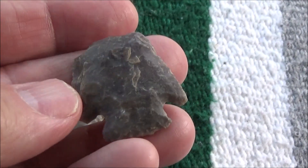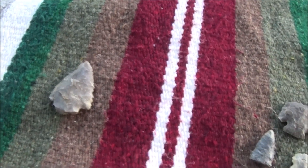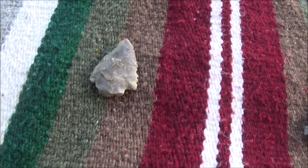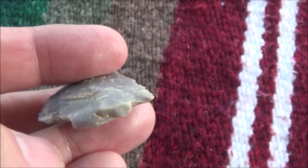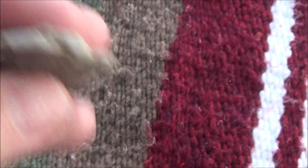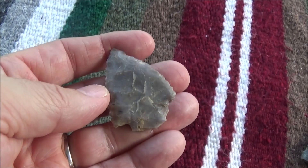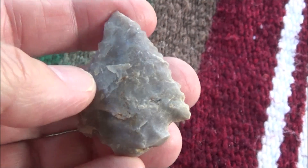I got invited to hunt with a viewer, Rick — thanks again for inviting me out. Picked up a pretty decent piece. I don't know what to think of this base — it's not broken in one piece obviously, so I don't know if they just stopped making it down there and didn't finish that off, or if it's broken in a couple different pieces, but still a nice piece.